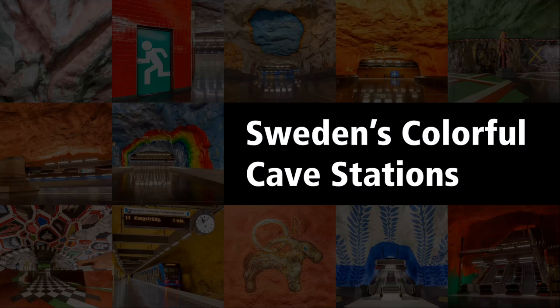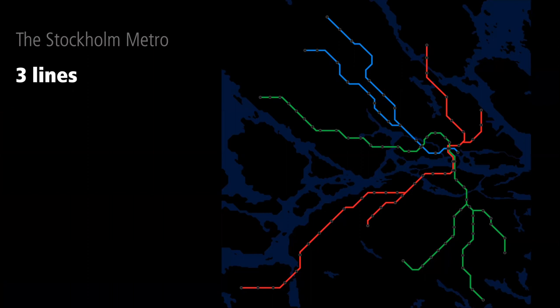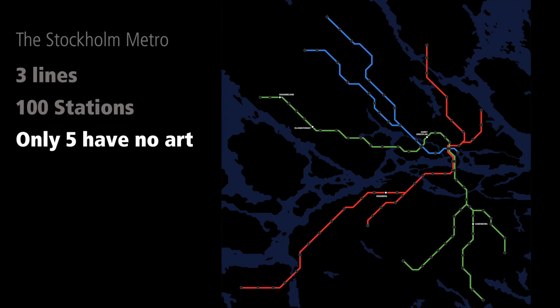The Stockholm Metro is something that captured my interest really from seeing photos on the internet, and I pretty much went there just to see these train stations. The Stockholm Metro is made up of three lines — red, blue, and green — and across those lines there are 100 stations. Only five of those stations have no art, so you've got a transit system with 95% of everything having art. That is where the name 'the world's longest art gallery' comes from. Of those stations, 24 are basically cave stations — the ones you see a lot of photos of online and what people think of when they think of the Stockholm Metro.